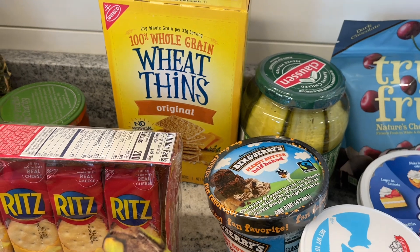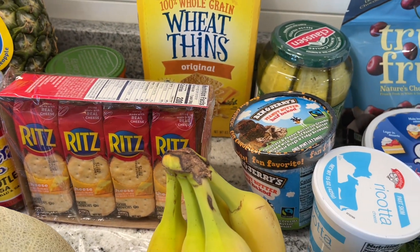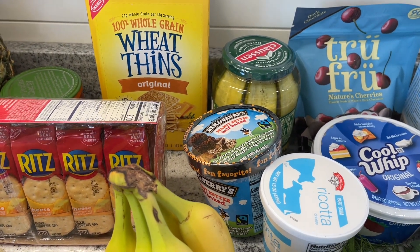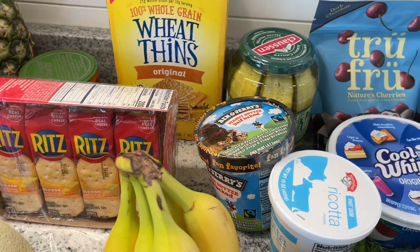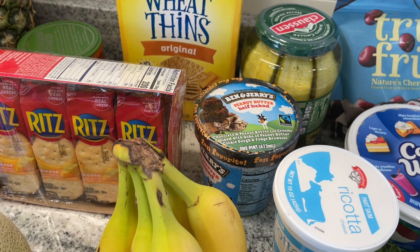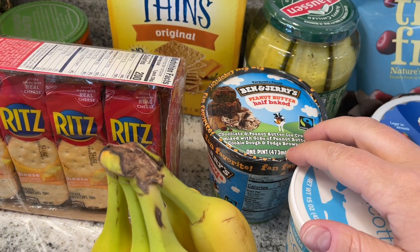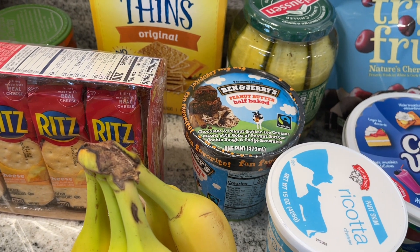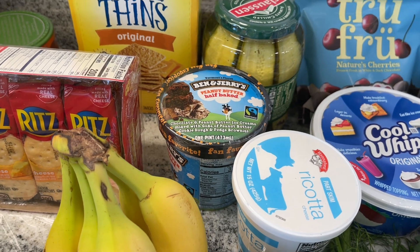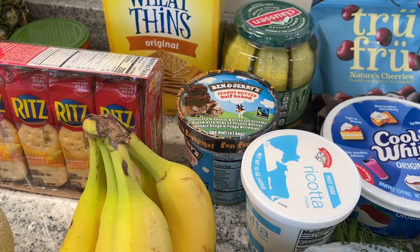And then I got some Claussen pickles — so good, super happy about that. I think we're going to have burgers tonight and I could definitely go for a crispy, delicious pickle. And then I got some Ben and Jerry's for myself — peanut butter half baked. I've never seen that before, so I'm like yes, I want chocolate and I want peanut butter. Comment below and let me know your favorite Ben and Jerry's flavor!